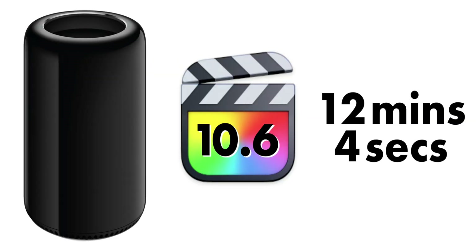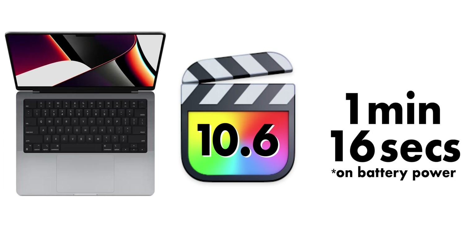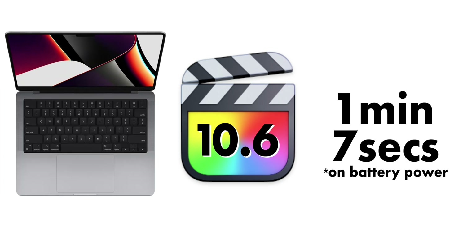For additional benchmarks, I exported one minute of A-roll shot on my C300 Mark II with a basic grade applied and nothing else. On my Mac Pro it took 12 minutes and 4 seconds; on the new MacBook Pro, just 1 minute and 16 seconds. With 4K H.264 MP4 footage from my EOS R, one minute of A-roll took 13 minutes and 9 seconds on the Mac Pro but only 1 minute and 7 seconds on the MacBook Pro — huge performance increases.